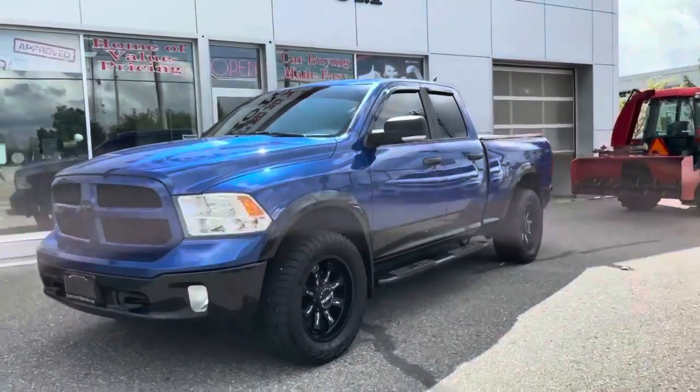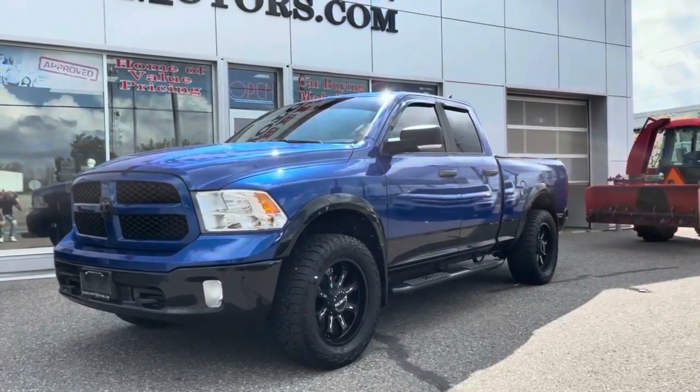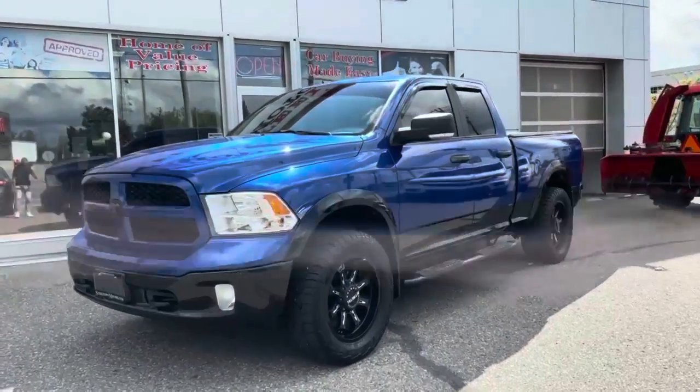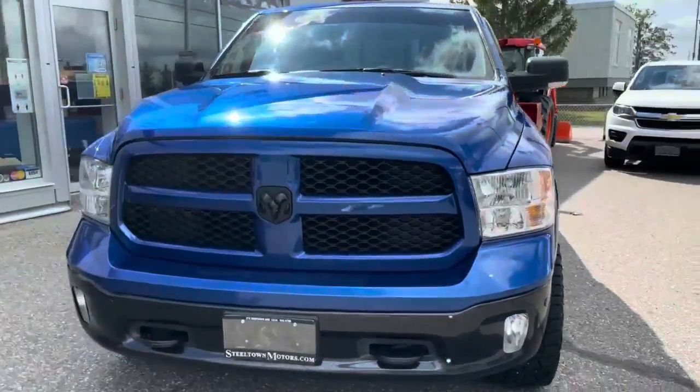This thing has some incredible power and incredible sound because it has a performance exhaust. It's got some gorgeous upgraded tires. We're gonna take you around — it's got that beautiful metallic electric blue paint.